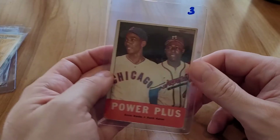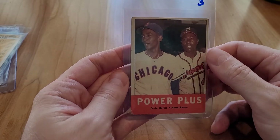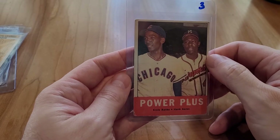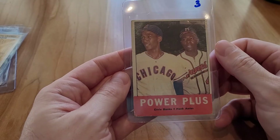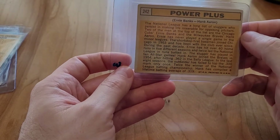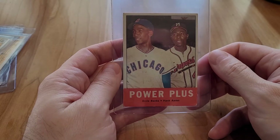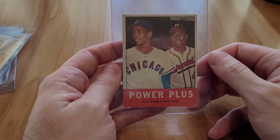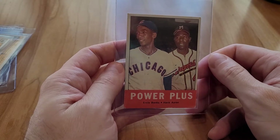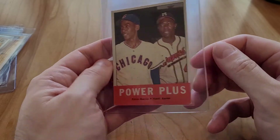One of my favorite cards — this is 1963 I believe — Ernie Banks and Hank Aaron on the same card. Just really cool to me, tells a little story. I picked up two of these; this one's in a little better shape. These were over the 20 dollar mark, like 20 to 30 bucks.